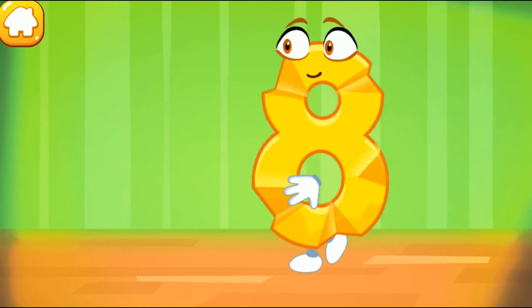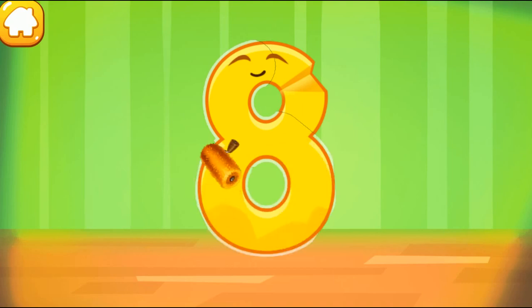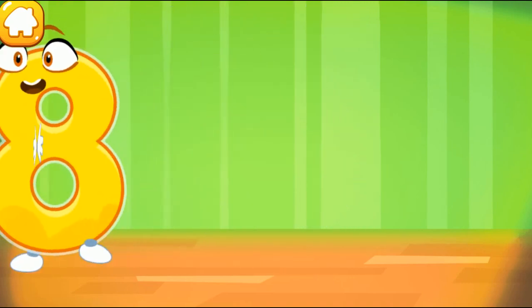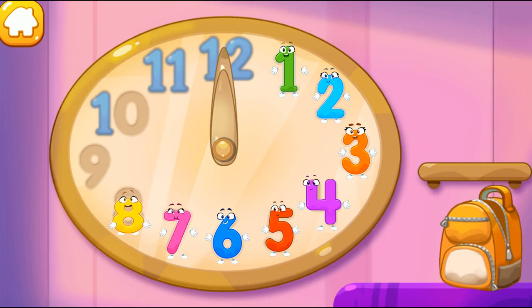The figure is crumpled. Iron the number 8. Like this. Put the number 8 in its place. Great!